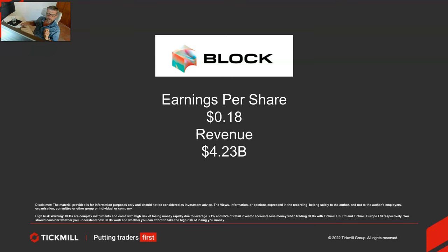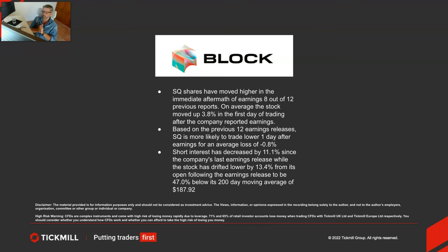Let's look at some of the statistical trading patterns around the Block release. Shares have moved higher in the immediate aftermath of earnings eight out of the last 12 previous reports. On average the stock has moved up 3.8% in the first day of trading after the company reports earnings. However, based on the previous 12 earnings releases, it's more likely to trade lower one day after earnings, for an average loss of negative 0.8%.